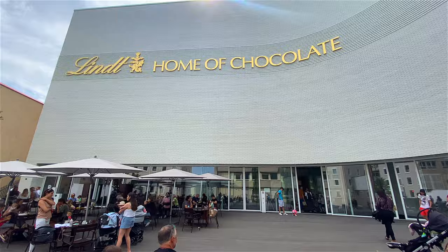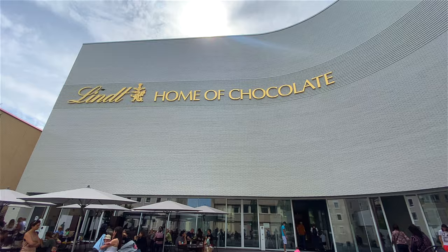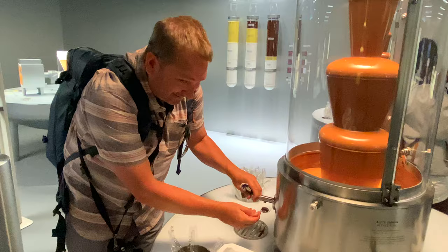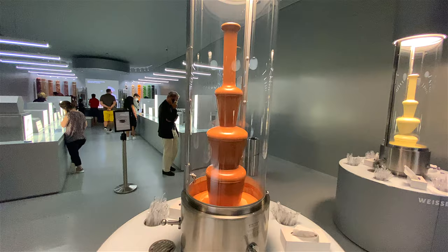If you like chocolate, you are going to love Lindt Home of Chocolate. This multimedia experience takes you through the history of chocolate to how it's made today. We're on the chocolate tour and the best part of it is getting to taste the chocolate in these giant chocolate fountains. Is this heaven or what?